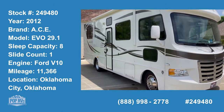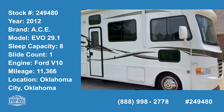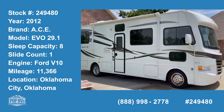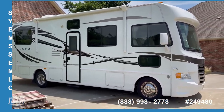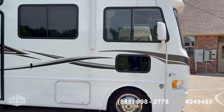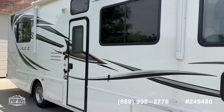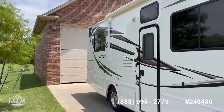Here we are with Pop RVs looking at a 2012 ACE 29.1. I'm gonna have a whole bunch of detailed pictures, but this is a quick little walk-around video. This one has low miles on it and has been stored in that shop right there.